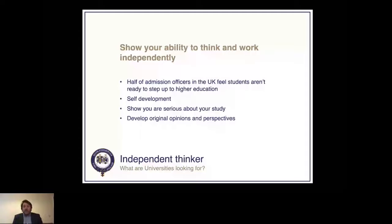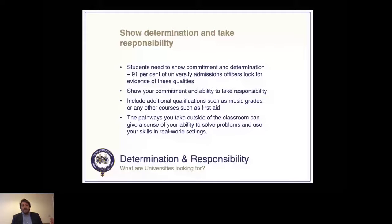At QE we also expect students to engage with their studies, develop ideas and form their own opinions. It's great to reference leading figures who have written about a subject, but it's also important to offer your own perspective — this can really set you apart when applying to university. Around 100% of university admissions officers look for evidence of commitment and determination. Any area outside the classroom where you're showing responsibility — helping a football team, doing a first aid course, music grades — all of these show interest beyond the classroom.